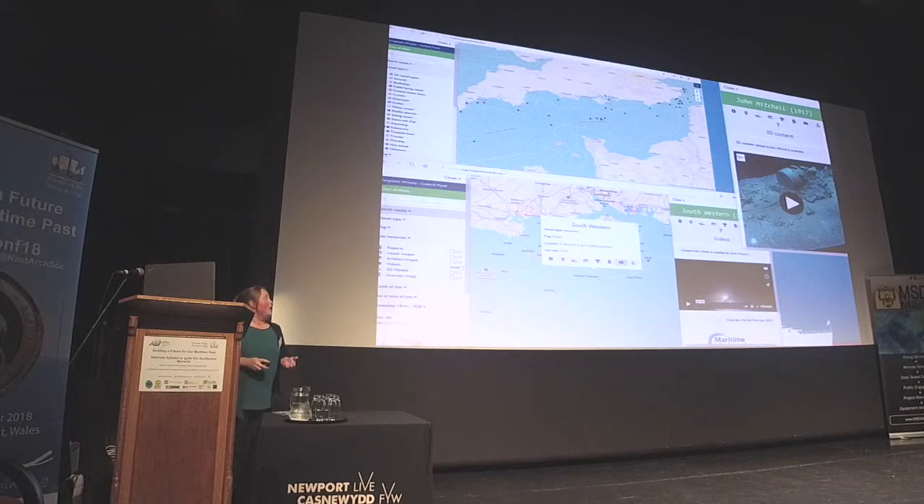There is a range of quite powerful search tools, which means as a research resource you can start asking all sorts of different questions of the data. You can search by vessel type — here I've searched for submarines, so the black dots show their distribution. Other options include the flag or nationality of the vessel, and you can choose to see sites with video or 3D model resources. You can mix all of these search functions to do quite sophisticated sifting of the data.